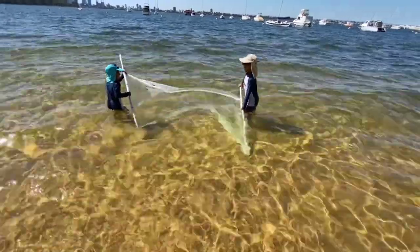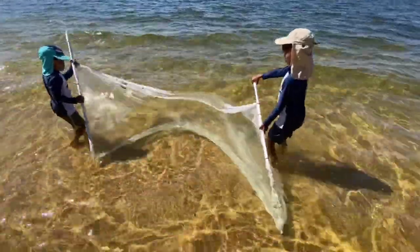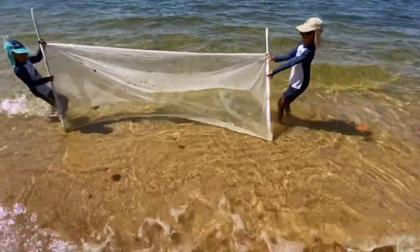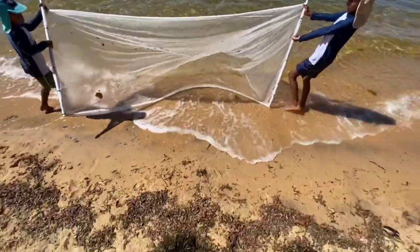We are scooping the bottom — this is a much easier way of doing it and you can cover a larger area. All right, awesome! Let's see whether we got anything. Bring it all the way to the shore and put it on the floor.